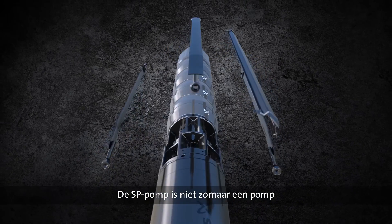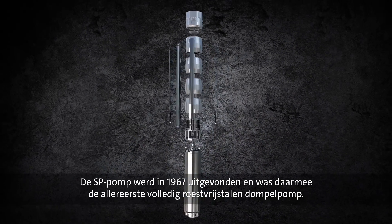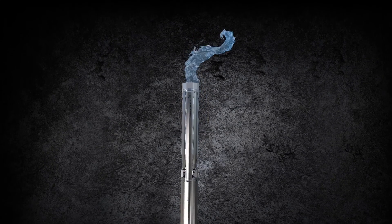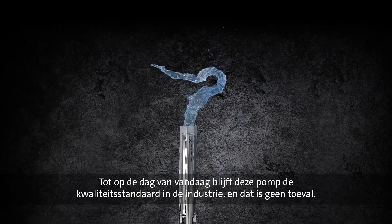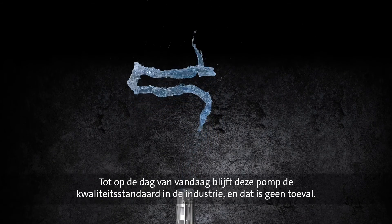The SP pump is not just any pump. When it was invented in 1967, it was the first all-stainless steel submersible pump to see the light of day. Today, it remains the benchmark in the business, and that is no coincidence.